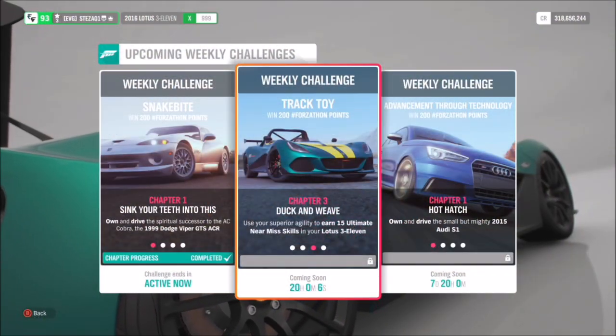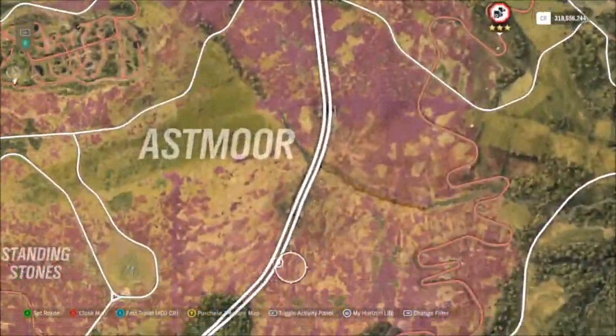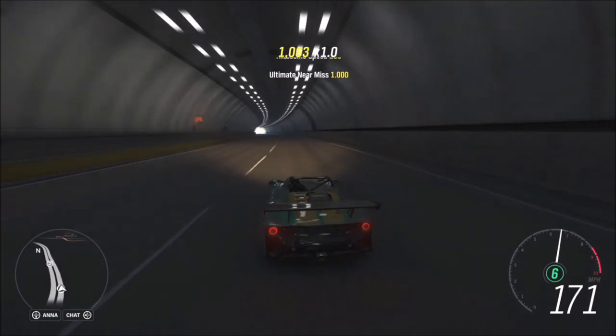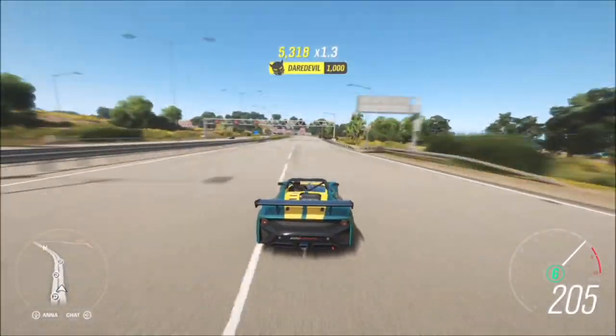The next challenge wants you to earn 15 ultimate near miss skills, which is again another easy challenge. I'd recommend using the highway for this and driving on the wrong side of the road — I'll explain why in a moment. First though, I'd recommend hopping into Horizon Solo, because there are many more AI cars on the road in solo than there are online.